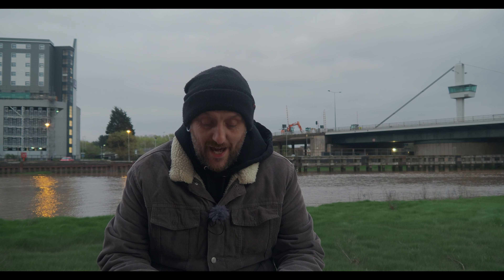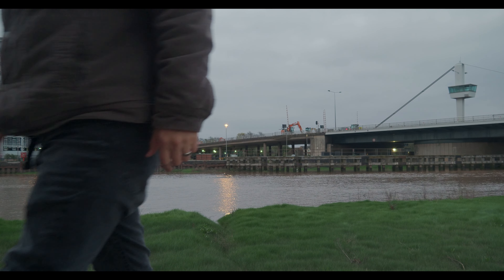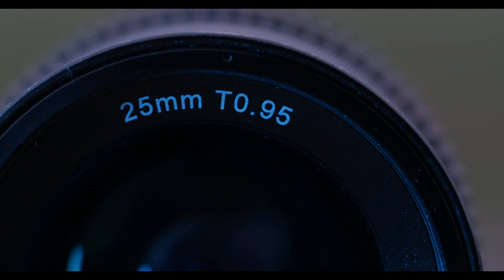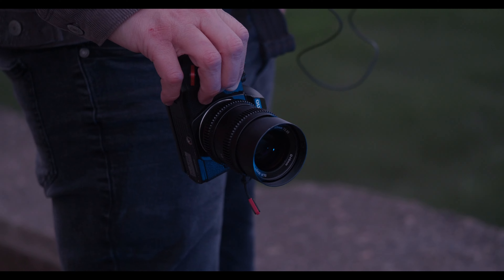Two of the main criticisms I hear against Micro Four Thirds are poor ISO performance and no blurry backgrounds. I don't count the criticism of dynamic range when it comes to Micro Four Thirds because, quite frankly, it's utter nonsense and most of the people saying it wouldn't know the difference between 8 stops and 14 stops of dynamic range. But honestly, there is some truth in the other two.